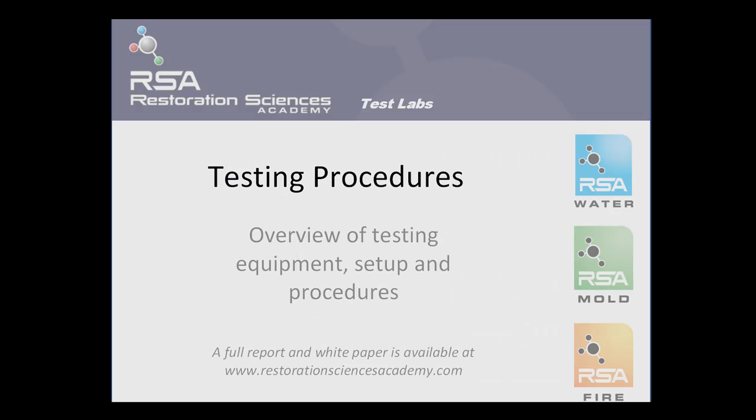Next, I would like to discuss the testing procedures utilized during the air mover technology testing. Please note that a full report and white paper is available at www.restorationsciencesacademy.com.